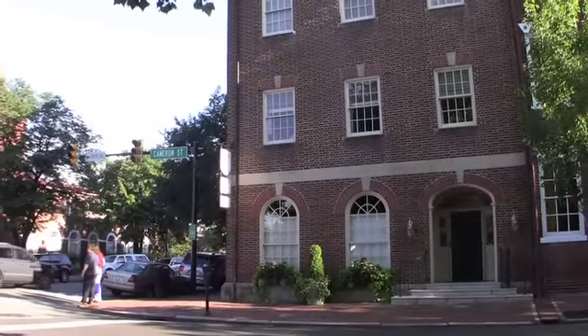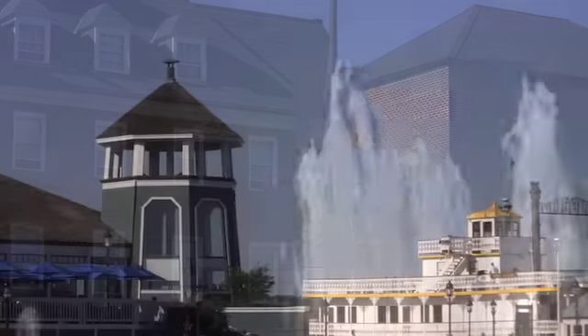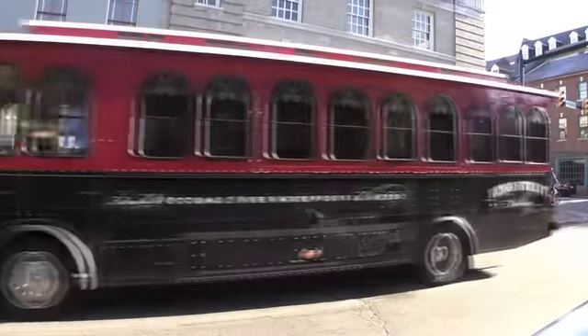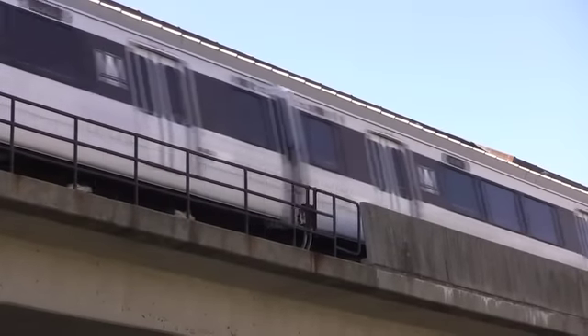Your new office sits on a quiet corner convenient to Alexandria's government buildings, courthouses, and the Potomac Riverfront. And you're connected by trolley, water taxi, and metro to just about anywhere in the D.C. area.